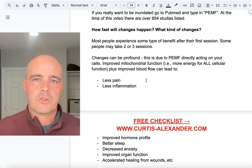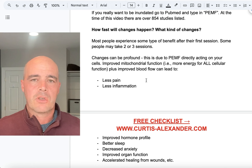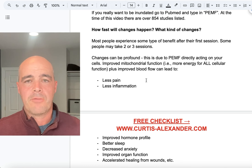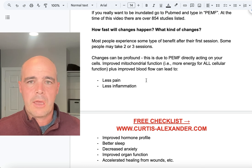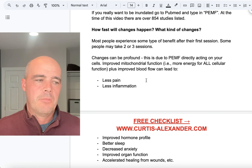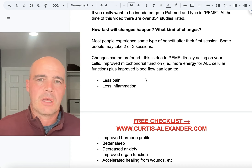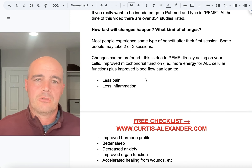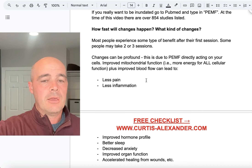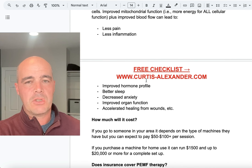The changes can be pretty profound. I've seen people who were in pain either experience a severe drop in pain or have it pretty much go away. I've seen people with restless leg syndrome who were able to get off medications. People who experienced inflammation — whether from autoimmune conditions or general inflammation — found PEMF very effective for lowering it. Improved hormone profiles in both men and women, better sleep, decreased anxiety. I've seen it help PTSD. Improved organ function as well.